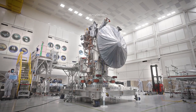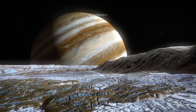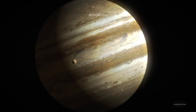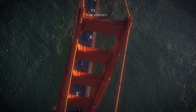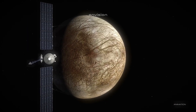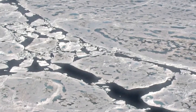The discovery of life on Europa, or any other celestial body, would have profound implications for our understanding of biology, chemistry, and the history of life on Earth. It would also help to answer one of humanity's most fundamental questions: is life a rare phenomenon, or is it common throughout the universe? Exploring Europa's potential for life is therefore not just about understanding this one moon, but about gaining insight into the broader processes that might govern the development of life across the cosmos.